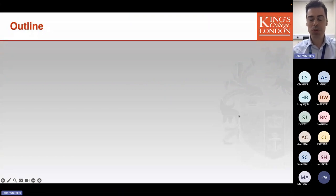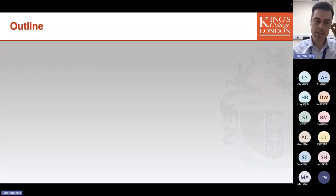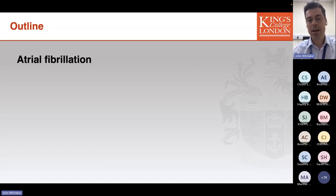As most of us know, catheter ablation is an invasive technique that can be helpful for the management of a whole range of arrhythmias. The specific indications for consideration of ablation are heavily dependent on the arrhythmia being managed as well as the substrate for that arrhythmia.